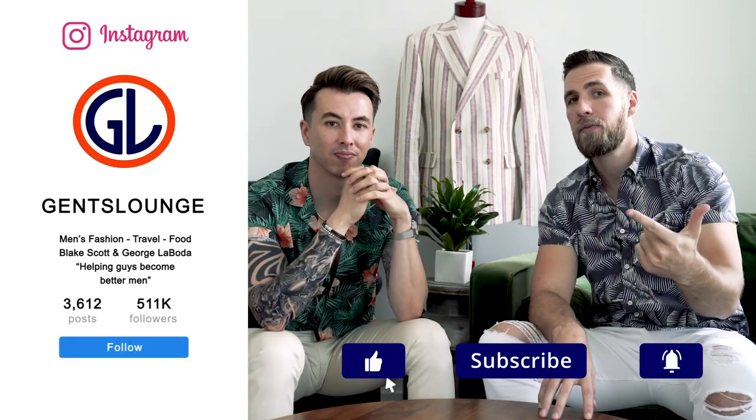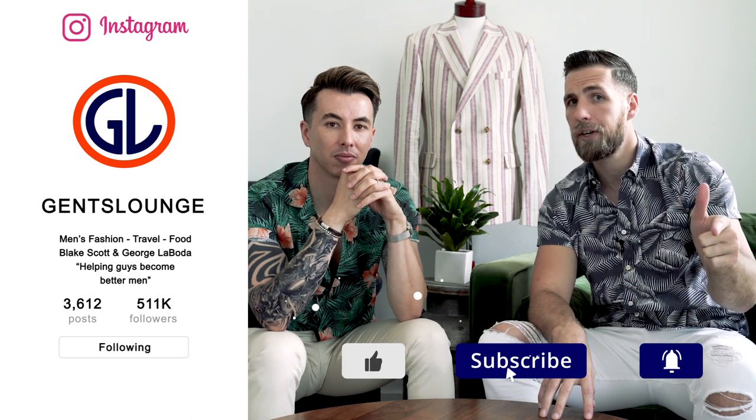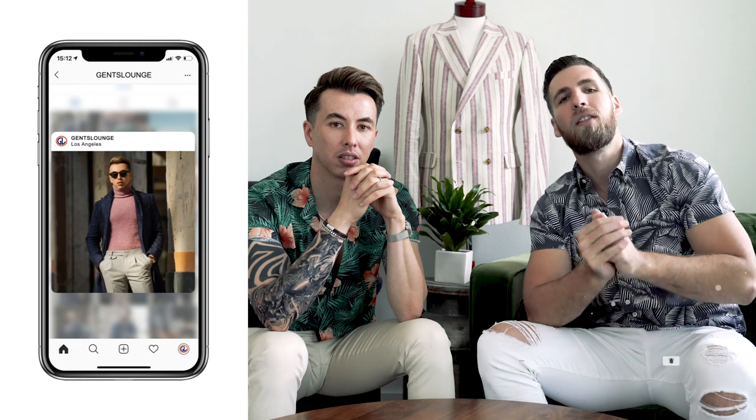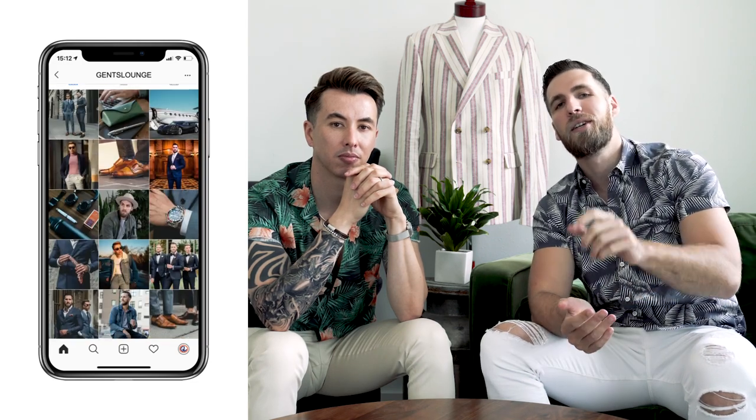All right, guys. So that pretty much wraps up the video. We love this trend, so it is fashionable to us. If you think it's uglier fashion, comment down below and let us know. We will be doing a video on how to style Hawaiian shirts, so stay tuned for that. Hit that little bell icon so you get notified. And if you have not hit that subscribe button yet, do that right now. Like us on Instagram at Gentslounge and leave us a comment over there. Cheers.